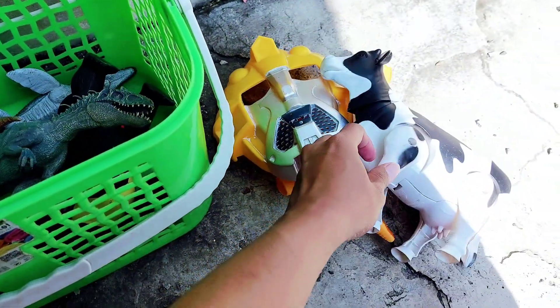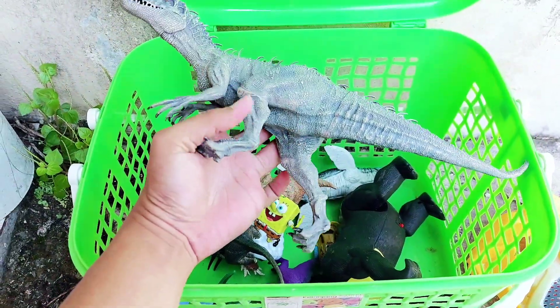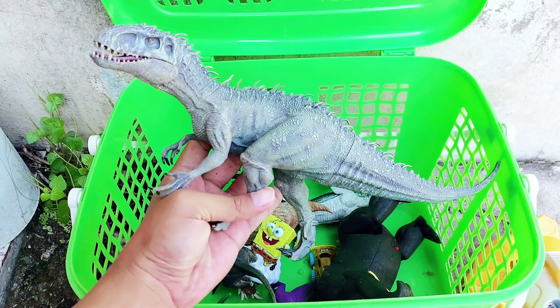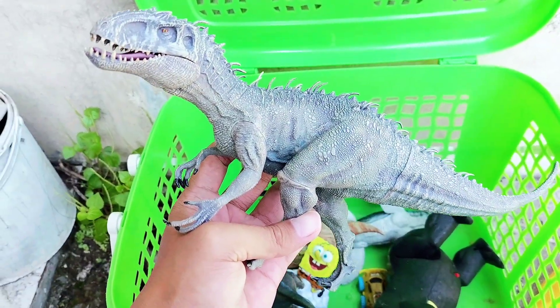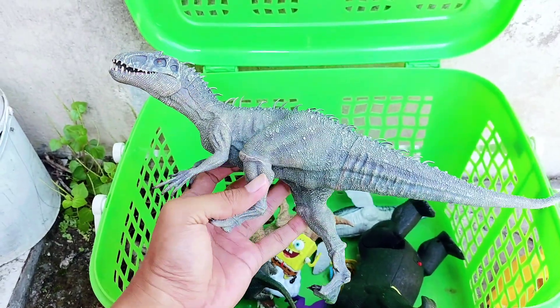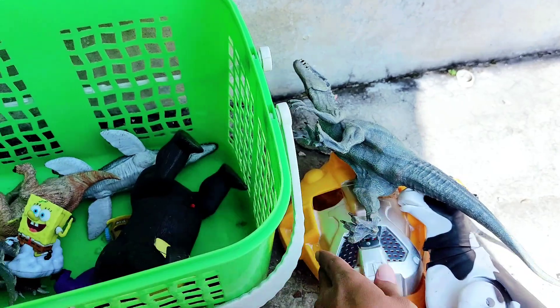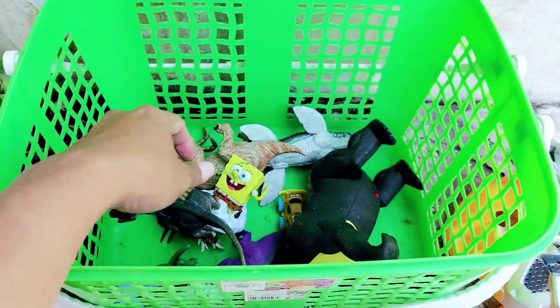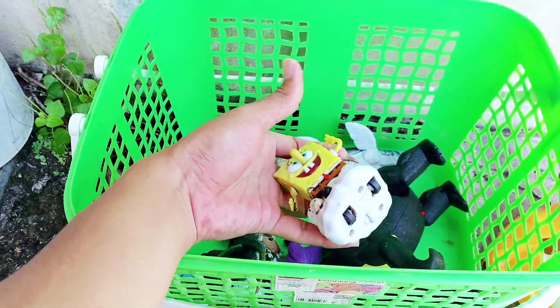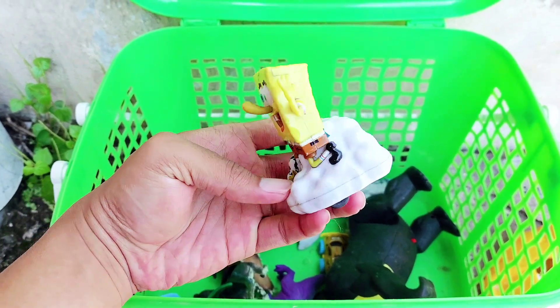The next one is the Indominus Rex. Wow, look — it has a big head and a long tail. It has approximately 27 centimeters long body. And this is SpongeBob SquarePants — a SpongeBob action figure, the cute one.